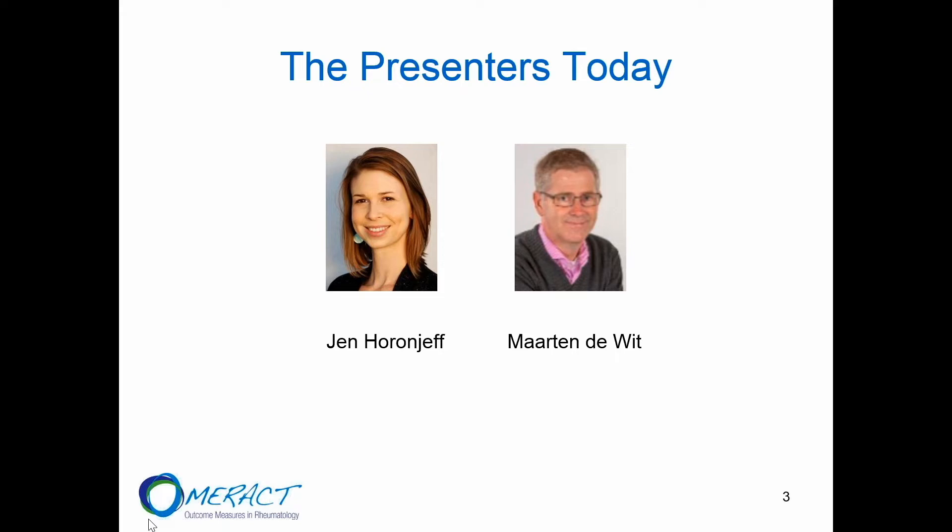My name is Martin de Witt. I'm also on the OMRACT executive committee as well as on the patient leadership team, involved in OMRACT for quite a while. I think it's a great initiative that we try also within OMRACT to promote the education of our research partners and inform you a little bit more about what OMRACT is and what we are doing.